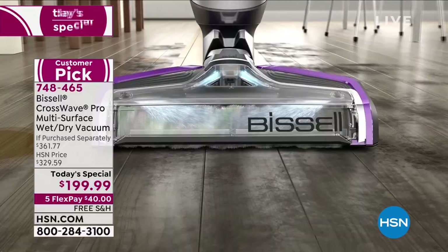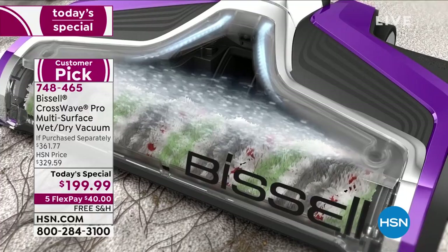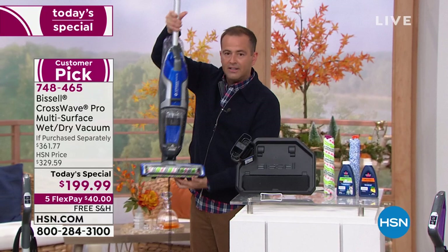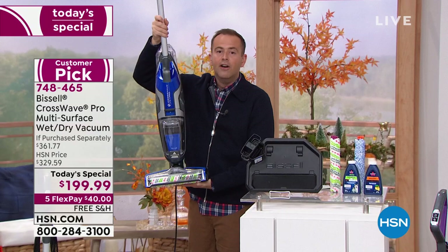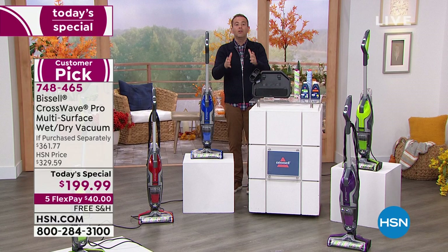America is buying this — nearly a thousand people on the phone — because we're down from $361 to $199. Google any retailer: the red store, the blue store, the big box store — they're selling it for over $300. A massive discount is on the screen, but only while supplies last. These places are selling out left, right, and center. If you've ever wanted to try it, you must buy it today — otherwise you'll spend $361.77 tomorrow.